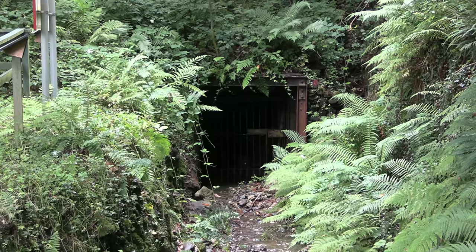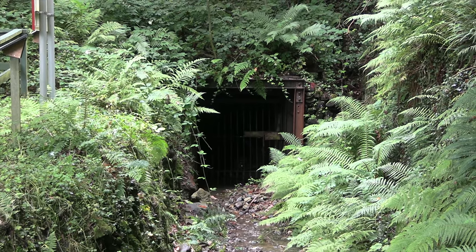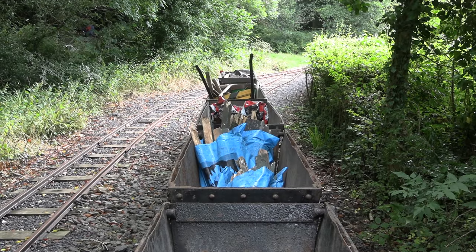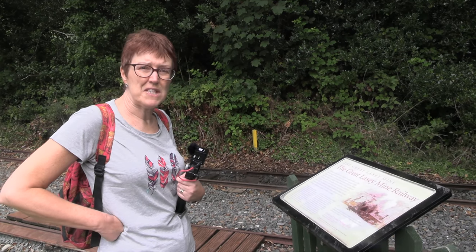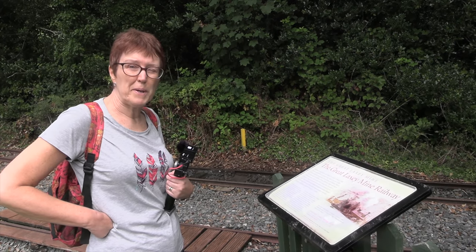So this is the main entrance to the mine which connects to the adit level. The adit level was one and a half miles long and connected all the other tunnels within the mine which were over 2,000 feet deep. Mining here for lead and zinc began in the 1780s and the wagons were originally hauled by ponies.